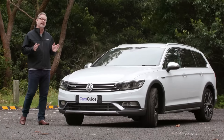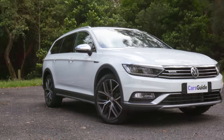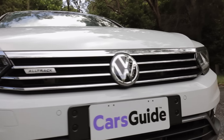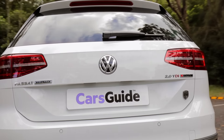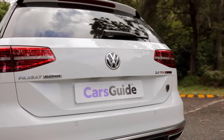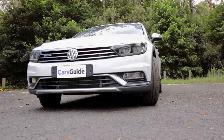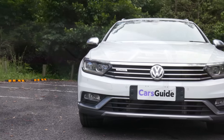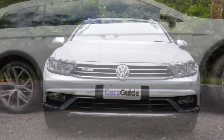It's the Volkswagen Passat Alltrack in Wolfsburg limited edition form. The idea of a high-riding station wagon is nothing new — Subaru's Outback has been doing it for years. Volkswagen though only introduced the Alltrack locally in 2016. It comes with just one engine choice: a 2.0-litre turbo diesel that makes 140 kilowatts and a healthy 400 newton metres of torque, backed by a six-speed dual clutch gearbox.